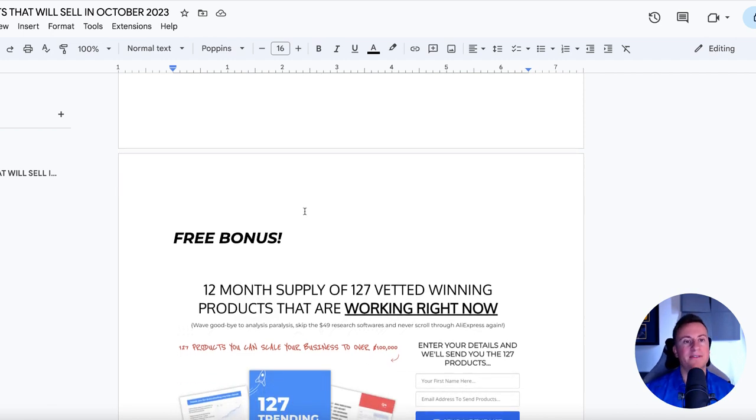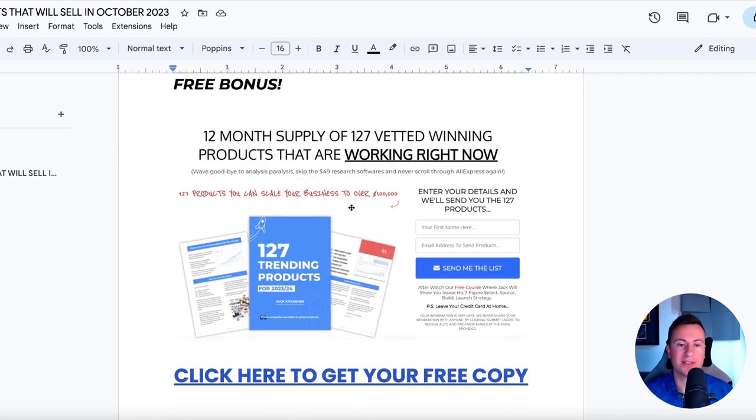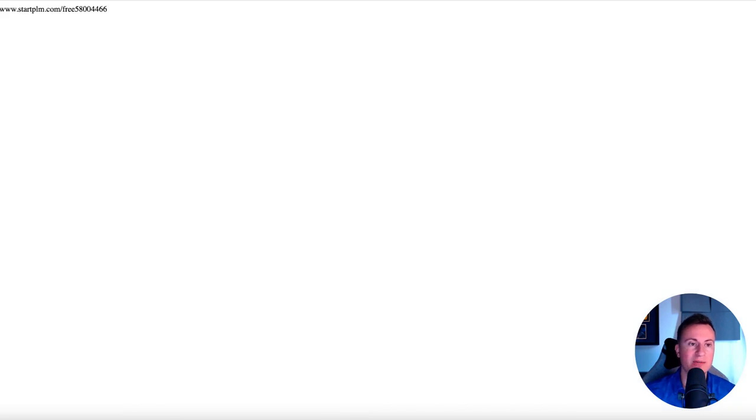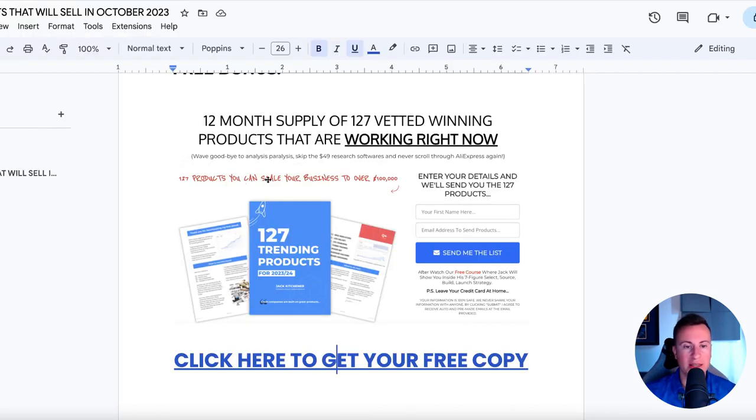To finish the video off, if you've stuck around this far then you must have enjoyed the video. Please drop it a like and go and get yourself a copy of my ebook. There's a link at the bottom — it's a 12-month supply of 127 vetted winning products that are working right now, organized by time of year. This ebook will keep you going for the next 12 months minimum, and it's 100% free. Go and get yourself a copy now. Thanks for watching, guys — see you in the next one. Cheers.